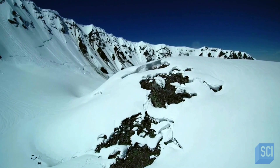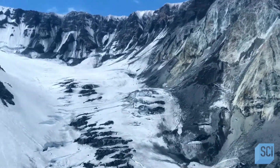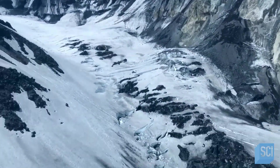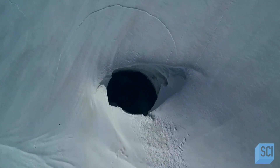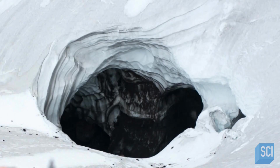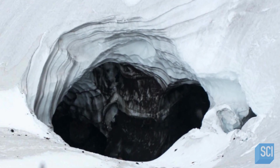How can a glacier that's rapidly growing exist on top of an active volcano? In 2012, scientists conducting an aerial survey over Mount St. Helens discover an odd-looking feature. As they approach the glacier that sits on top of the mountain, they see an ominous-looking black object in the ice. As the scientists get closer, they realize it's a massive hole, 60 feet wide. Researchers dub it the Godzilla Hole. What is this thing? How and why did this hole form?